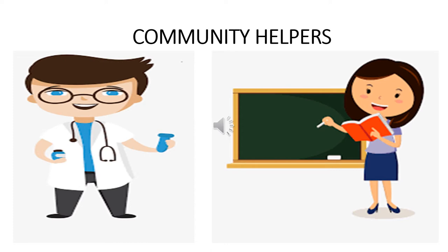And now, who is this standing with a book in her hand? She is a teacher. What does a teacher do? She teaches. That's right.